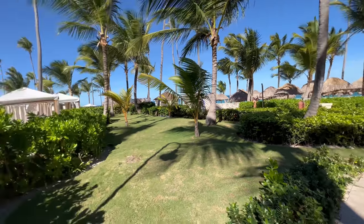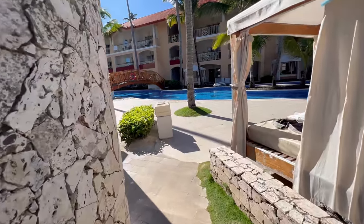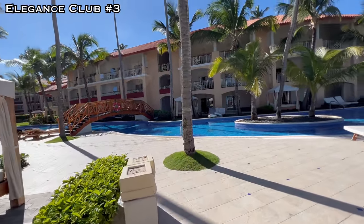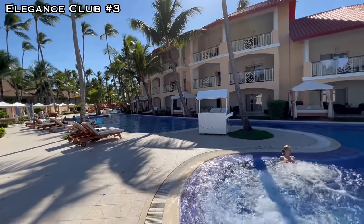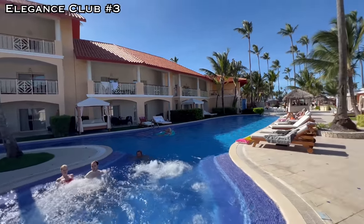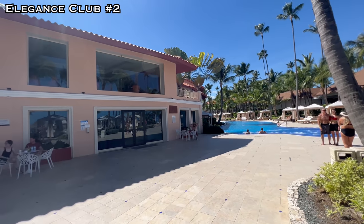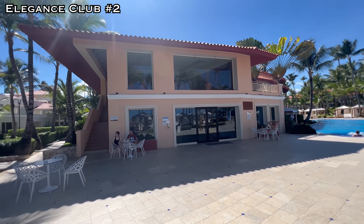Quite the pool day today — I enjoyed it so much I stayed out longer than planned, basically until late afternoon. The Elegance Club pools by the beach are fantastic: private, secluded, adult, yet still had energy. I liked the pool design, sun all day, each with a dedicated Elegance Club. The one with the Sunrise Club above it is probably the better pool — I'll call that pool number two, and that is definitely the pool to hang out at.